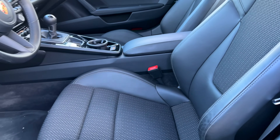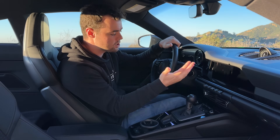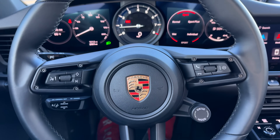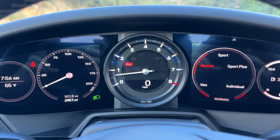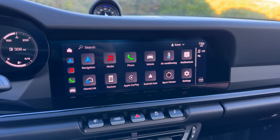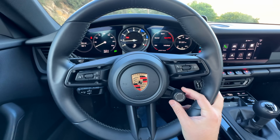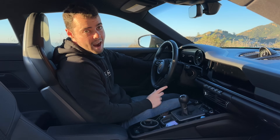We have the shortened shift throws from the 911 GTS — this transmission is amazing. For free, you can add in a PDK transmission, but please don't do that. It doesn't have rear seats, but for free, again, you can add in the rear seats — though I feel it's better just to use that as extra storage space. You also have the GT steering wheel as standard with a little controller on the wheel for the drive modes. Let's fire it up.